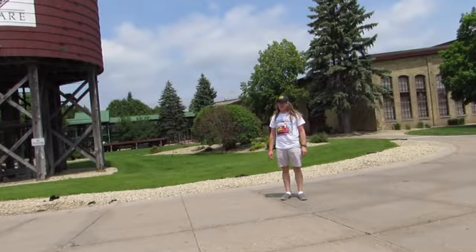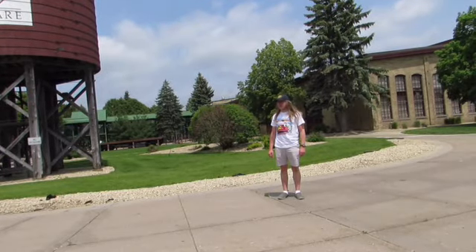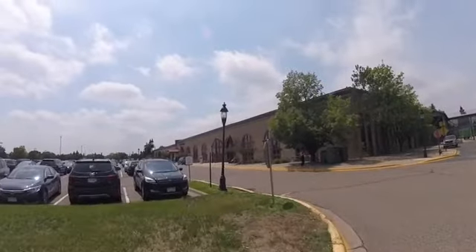Hi, I'm Mountain Black, host of Mountain Black Dream Guys. Also today in this segment, I'm in Bandana Square in St. Paul, Minnesota. Bandana Square is located on 1021 Bandana Boulevard East in St. Paul, Minnesota.